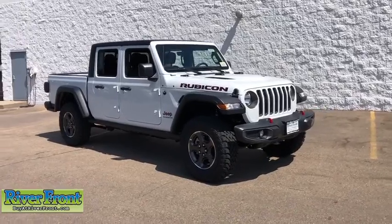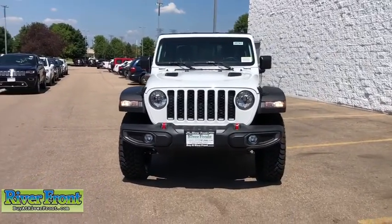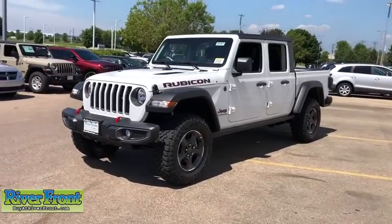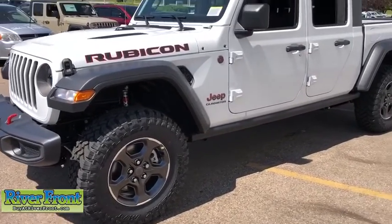We are pleased to show you the 2020 Jeep Gladiator. The Jeep Gladiator is just the off-road truck that Jeep fans have been waiting on. Enjoy the functionality of a truck while retaining the off-road capability. You'll fall in love with this Jeep Gladiator. This vehicle has less than 100 miles.